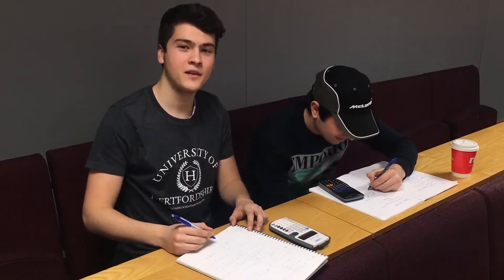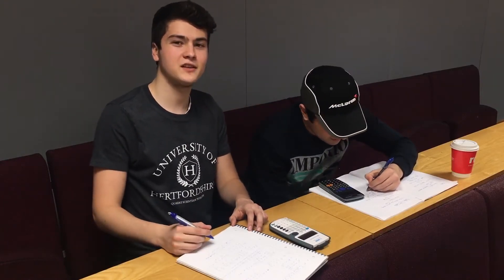Oh, hey! My name is Adam. I'm an automotive engineering student at the University of Hertfordshire. Let me tell you more about my student experience.